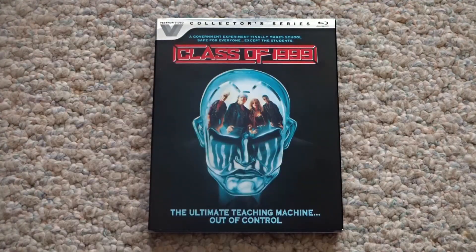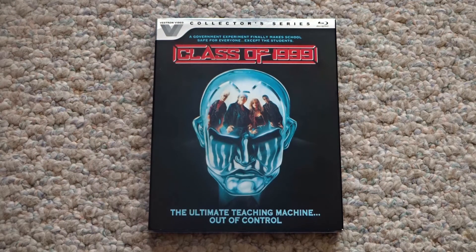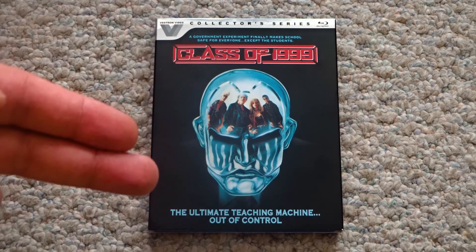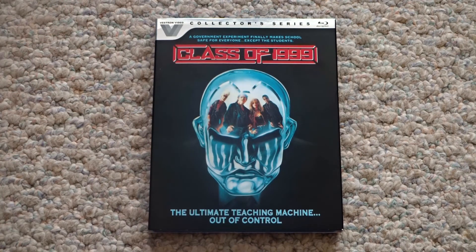I saw this movie for the first time back in the 90s when I rented it from Blockbuster, and I was just a kid. Vestron is known for adding in the original theatrical artwork for their covers. I kind of wish this time they would have gone for the Half-Man, Half-Robot cover that was on all of the VHS tapes back then. If you have not seen the Japanese poster art for it, check that one out, because that one's definitely my favorite — it has a real Terminator 2, Wasteland, Future War vibe going. But still, that's just a little personal preference.